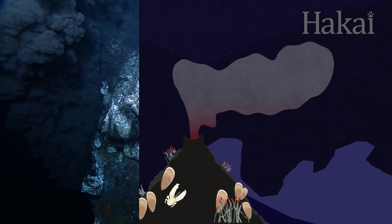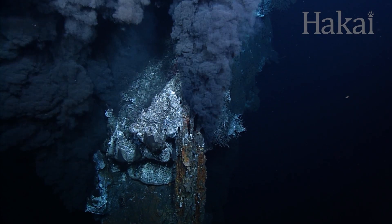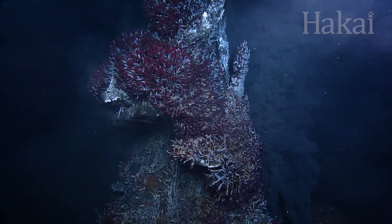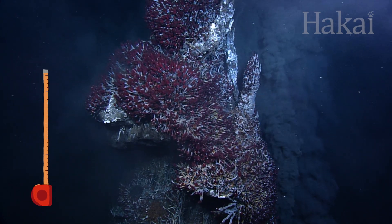They're just like the hot springs we have on land, except the water doesn't turn to steam because of the pressure of the deep sea. Some hydrothermal vents form chimney structures as minerals in the vent fluid build up over time, even reaching heights of 60 meters.